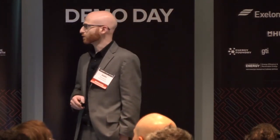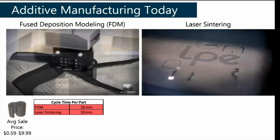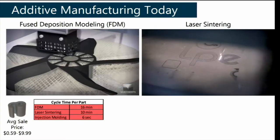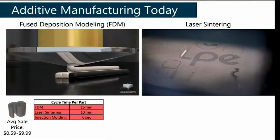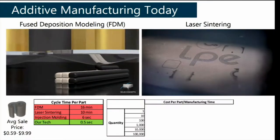Let's look at the cycle time to manufacture one of these parts. The technology on the left-hand side can make one of these parts in about 16 minutes. Using laser sintering, it's much faster — about 10 minutes. If you go through the difficulty of making a mold, you can crank out one of these parts every 6 seconds. However, using our technology, the cycle time is just a half a second per part.